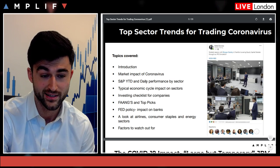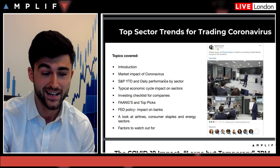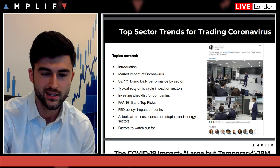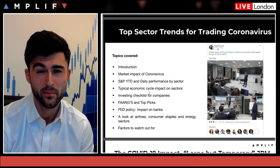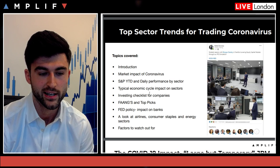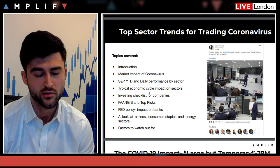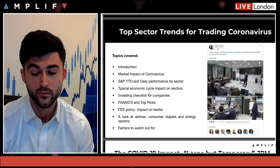Today we're going to be covering the market impact of coronavirus, have a look at the S&P year-to-date performance and the daily performance. I've actually been sat on the trading floor all day today and it's been a pretty crazy, very volatile week. We'll look at the typical economic cycle and the impact on different sectors, go through an investing checklist, and discuss the FANGs and some top picks.